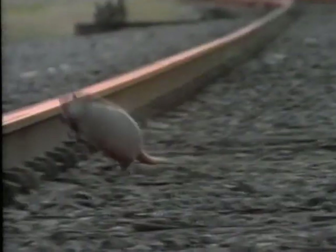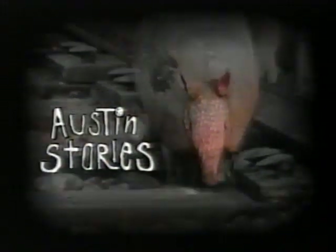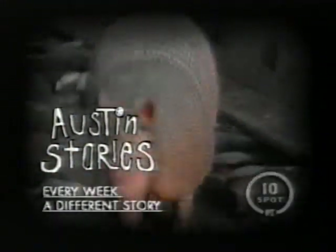Some say Austin, Texas is like butter sliding down the side of a baked potato, wrapped tight in tinfoil, nestled in the last red-hot embers of a lone cowboy's campfire. There's got to be a couple of good stories coming out of a town like that. Austin Stories. Every week, a different story. At the 10 Spot. Only on MTV.